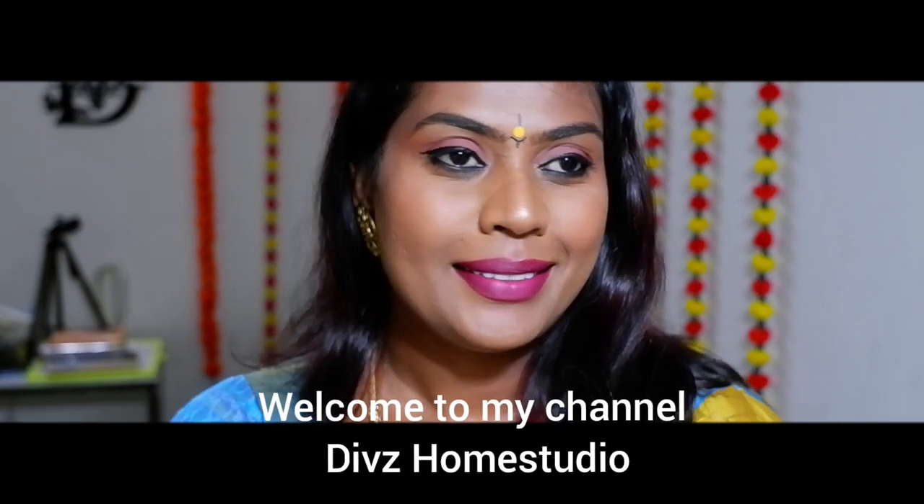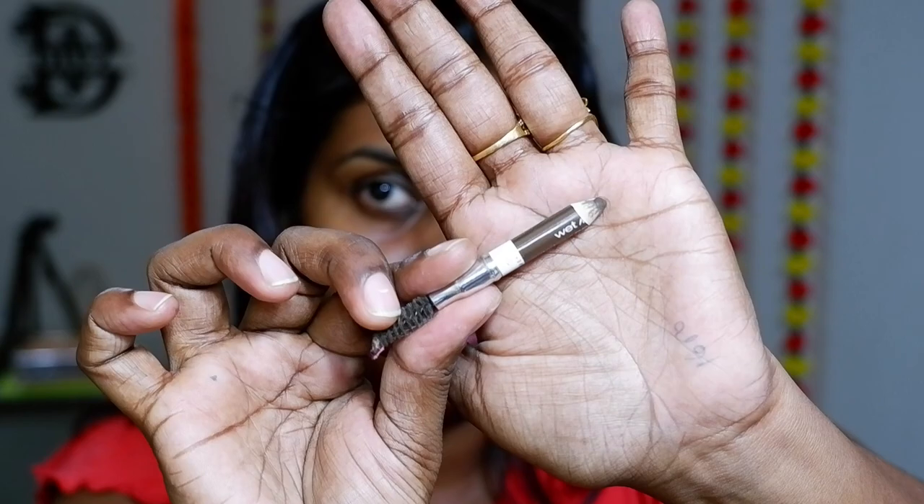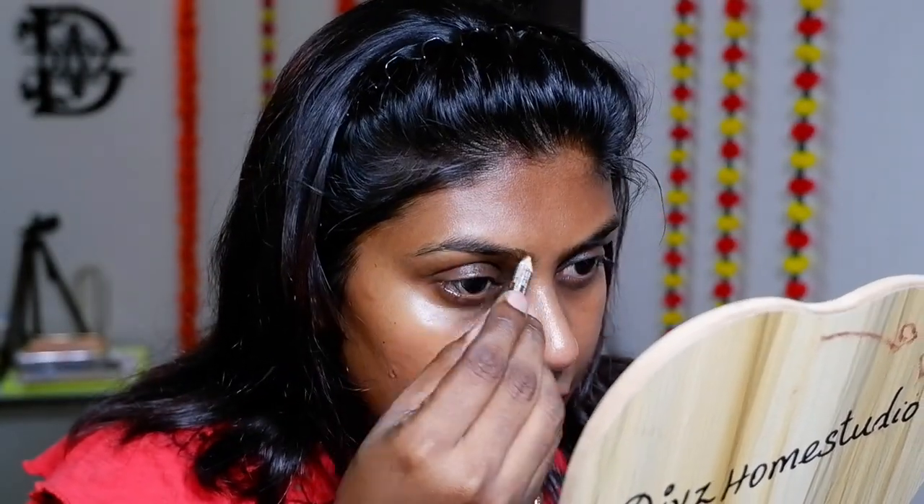Hi, hello and welcome back to my channel Div's Home Studio. I hope you all are doing well. In today's video I'm going to share a very simple and easy makeup look, and this is perfect for a festive look. I've gone in with a little bit of full coverage today. I want to share all the details about how I'm going to blend this in and how it looks amazing in the day and night as well. For the base I went in with the moisturizer.